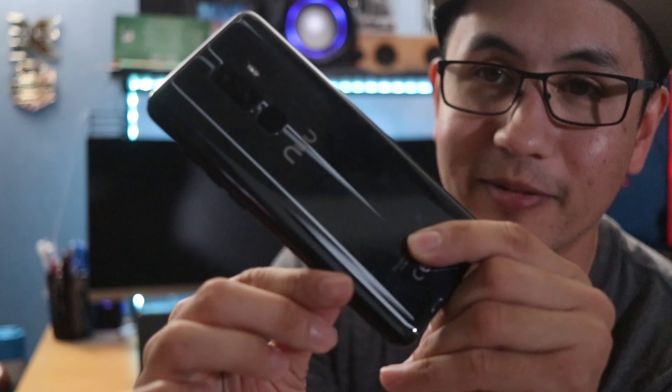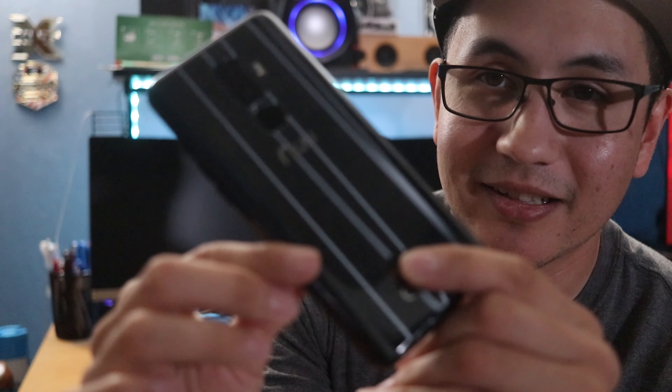The cool thing about these phones is they come in different colors. I got mine in onyx black, which is probably one of my favorite colors — look at the back, it's very nice and reflective. A pretty phone all the way around.